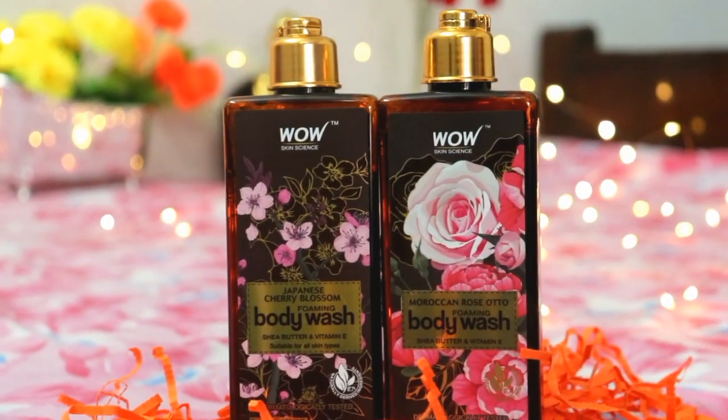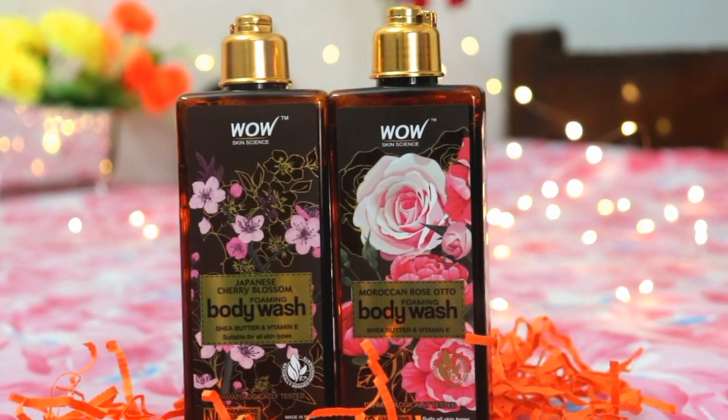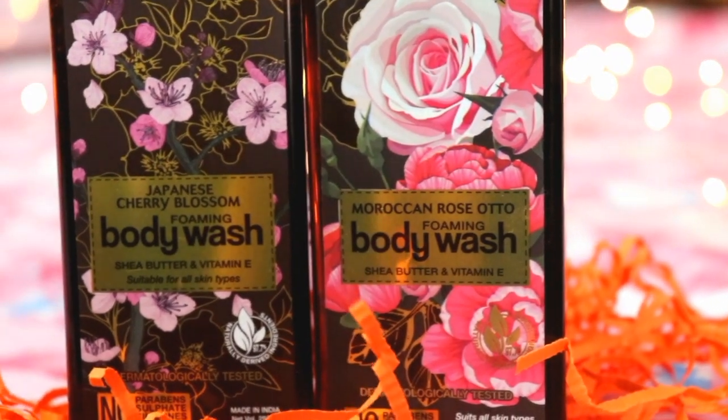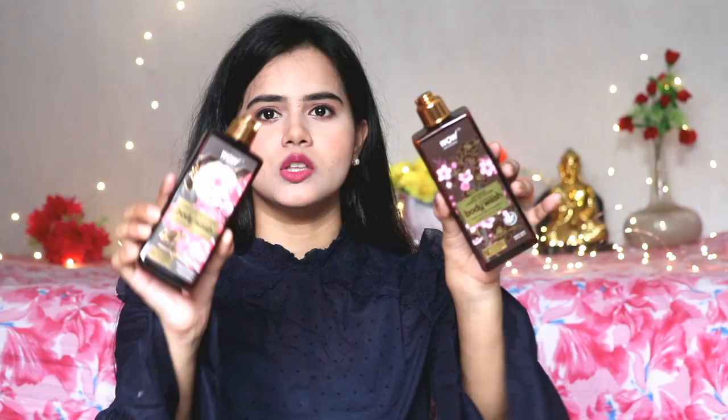Body wash should not dry out your skin, yet it should keep us bacteria free. So I am trying these two body washes from Wow Skin Science. One is Moroccan Rose Auto Foaming Body Wash with Shea Butter and Vitamin E, and another is Japanese Cherry Blossom Foaming Body Wash, which also has Shea Butter and Vitamin E. Both are suitable for all skin types.